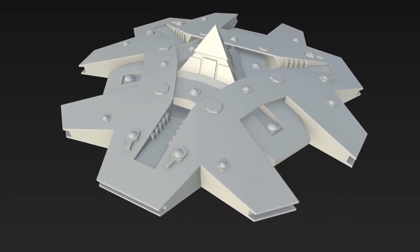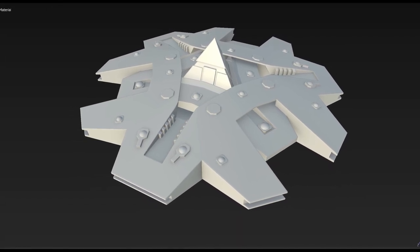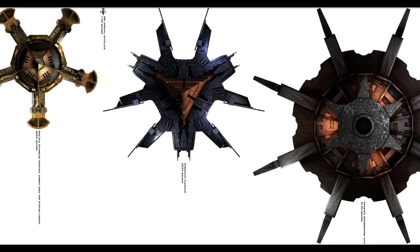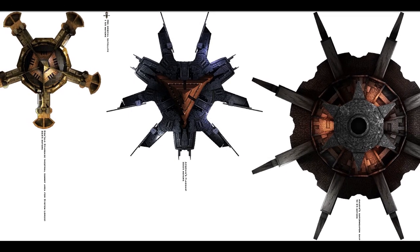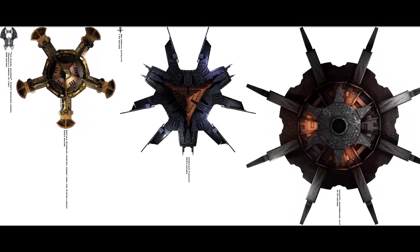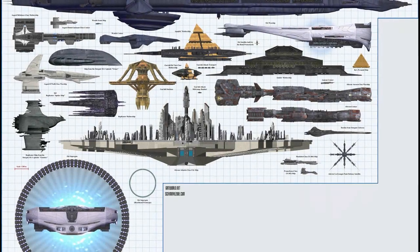It can also house a large number of death gliders for use as a fighter screen or tactical maneuvers. It is equipped with powerful shields and a hyperdrive of superior performance to anything else in the Goa'uld fleet. A Hatak is not to be mistaken for the pyramid landing ship, for the ship that lands on pyramids is called a Cheops-class warship.